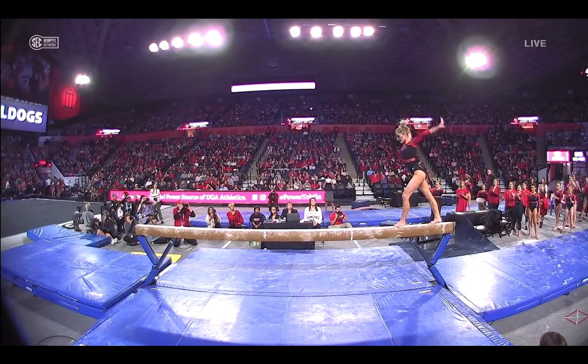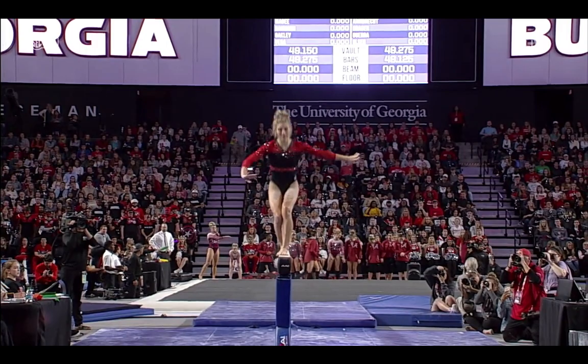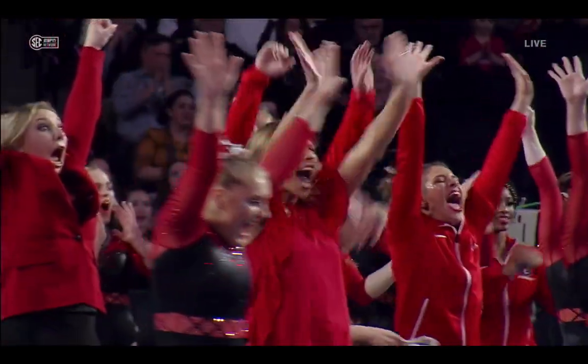That three-series — back handspring step out, layout step out, back handspring. There's your line on the floor. Front tuck — my goodness. Four inches, people. I think people forget.